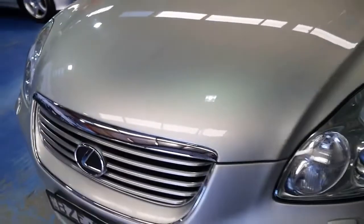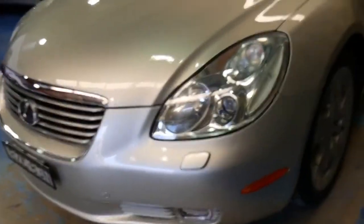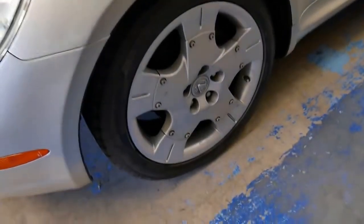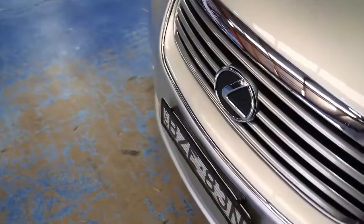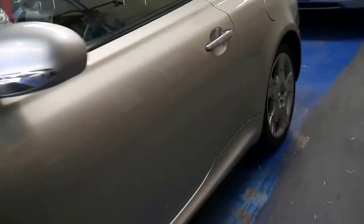You can't even hear that engine from inside the cabin. Beautiful V8 motor, 4.3 litres. Parking sensors front and rear. The alloy wheels, as you can see, are unmarked, and aside from a couple of very minor stone chips and a very small imperfection on top of the bumper, that's about it. This is an absolutely gorgeous car.